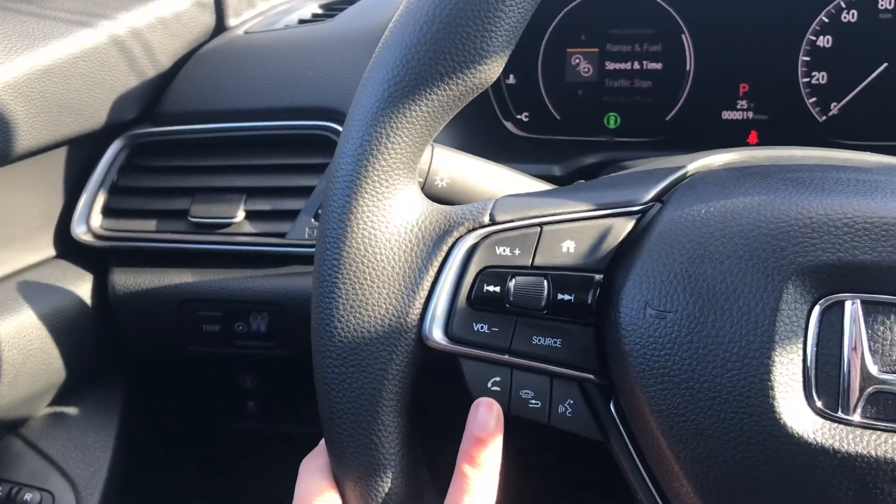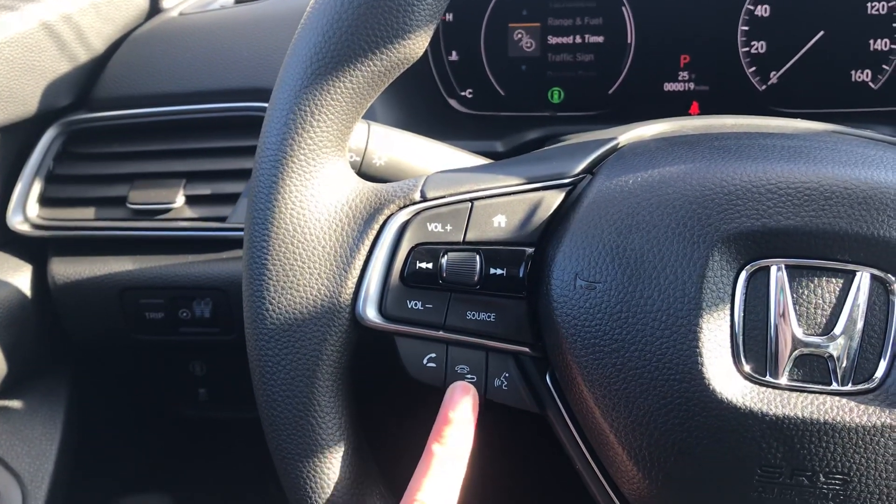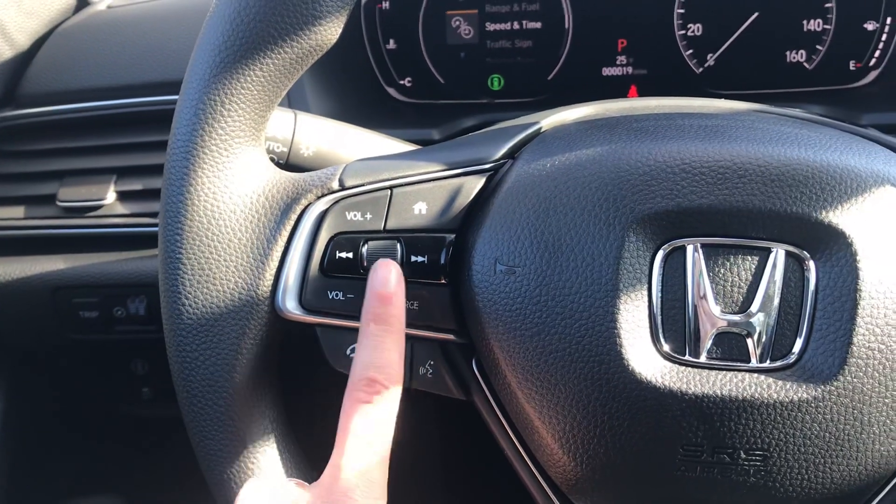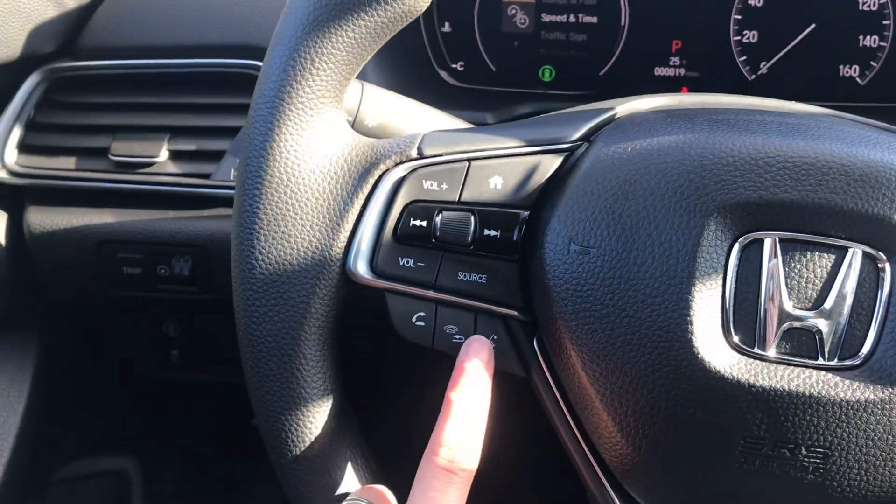You have all the Bluetooth controls so you can pick up and hang up phone calls right from the steering wheel, along with all the radio controls and more.